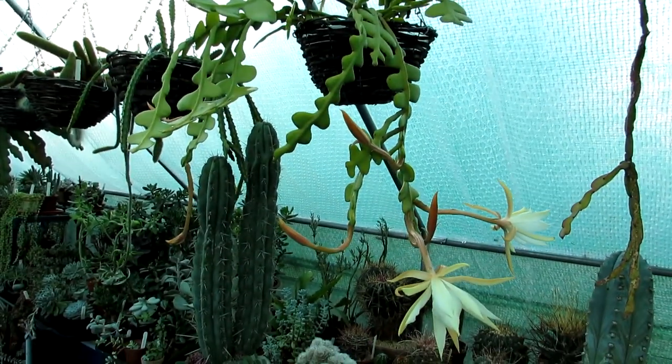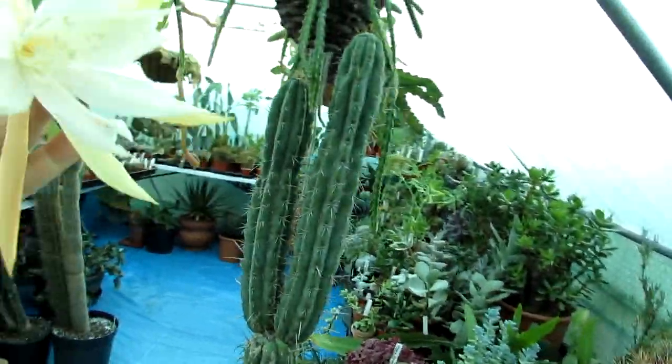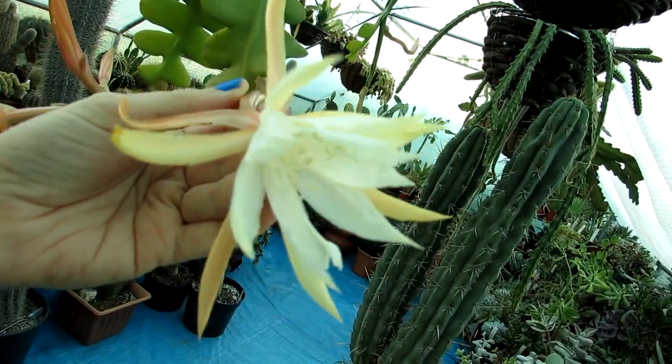Of course I have to share it with you — first time blooming and it is just too beautiful not to share. It's always good to have blooms at this time of year as well because it's winter time, which is always a bonus. So guys, thank you so much for watching.